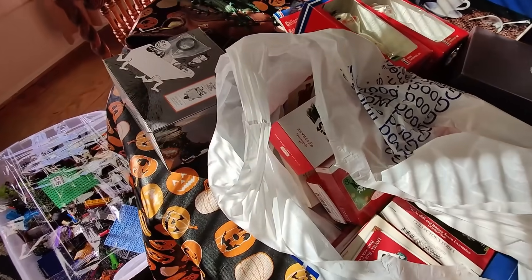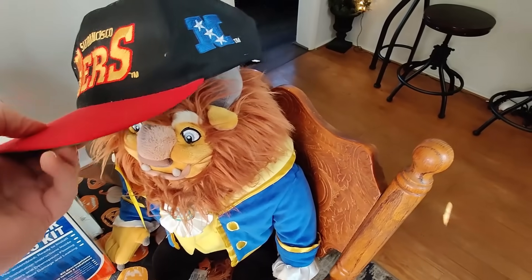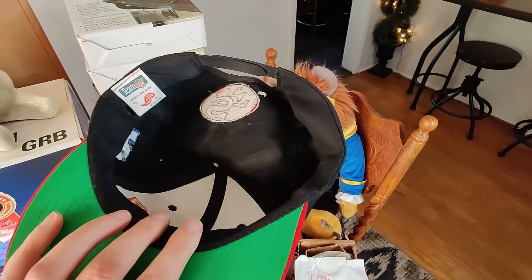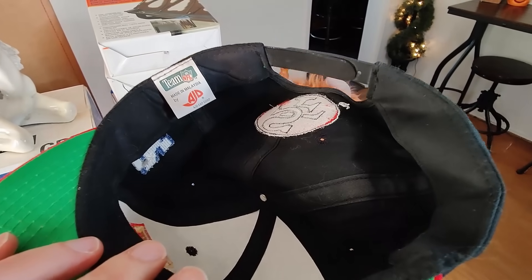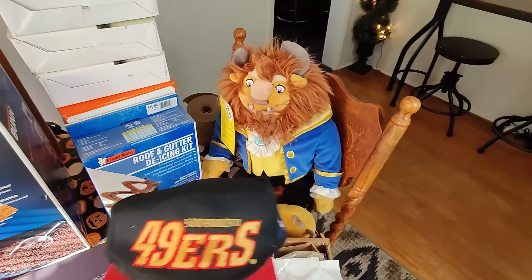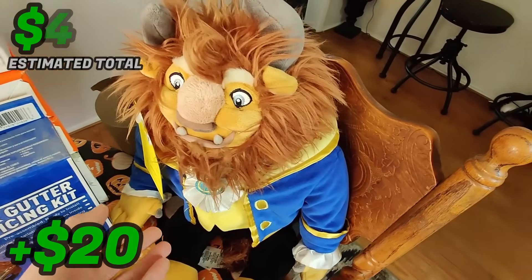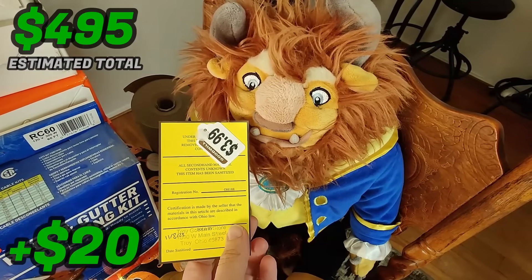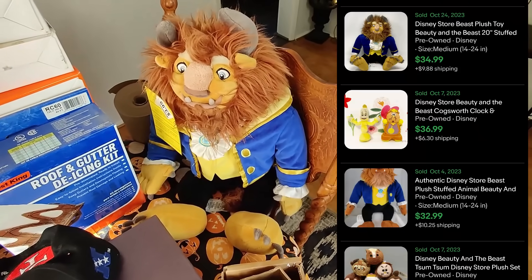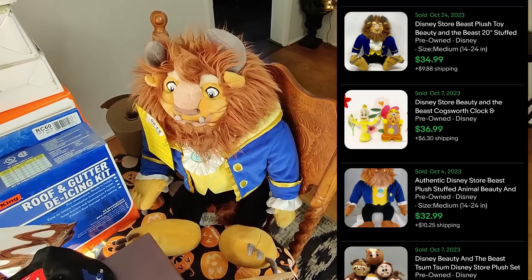I usually don't buy anything Lionel and then all of a sudden I have three things to list - a lot of ornaments, an actual train, and some more vintage trains. Got this vintage 49ers hat that Beast is wearing here. I looked it up - it's AJD, selling around $20-$25, so at $1.49 I had to buy it, it's in good condition. Same with the Beast plush here at $3.99 - comps were selling anywhere between $20 and $45, it's clean and in good condition, so I'm going to give it a shot and hopefully make about $20 profit.